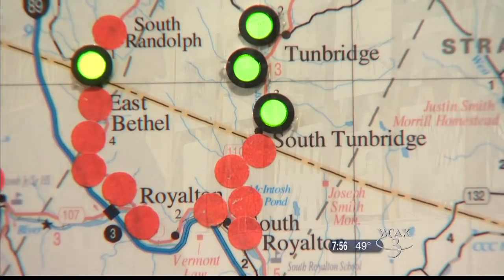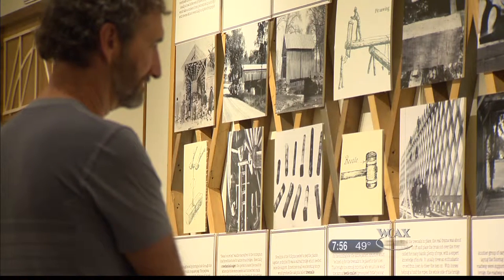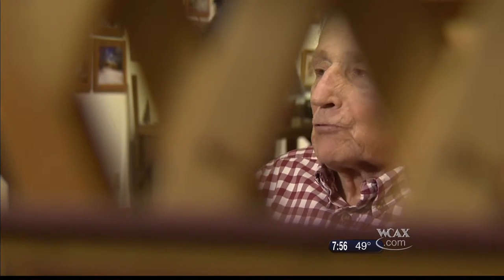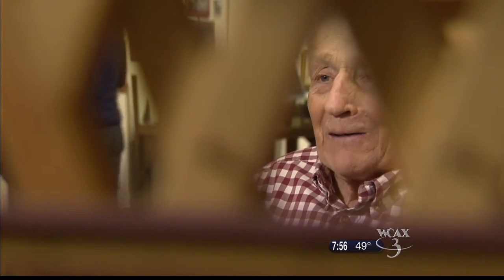That map is constantly evolving, thanks to visitors who tell Bruce about the bridges they saw while growing up. We keep learning new ones — though it probably won't happen too much longer, because most of the people who remember those ones have died now.